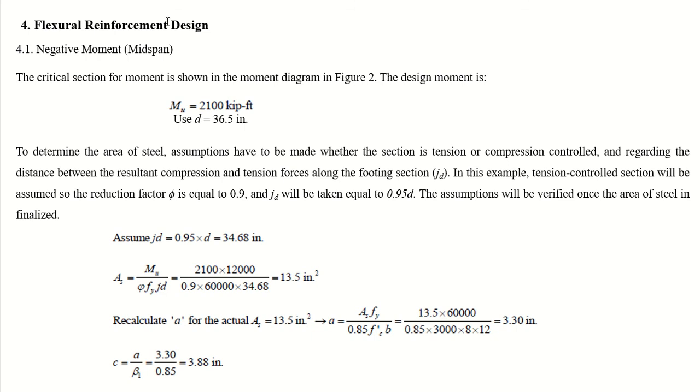For flexural reinforcement design, the negative moment at midspan is the critical section from the bending moment diagram. The design moment M_u equals 2100 kip-feet with d equal to 36.5 inches. A tension-controlled section is assumed, giving a reduction factor phi of 0.9, and jd is taken as 0.95 times d. This assumption will be verified once the area of steel is finalized.